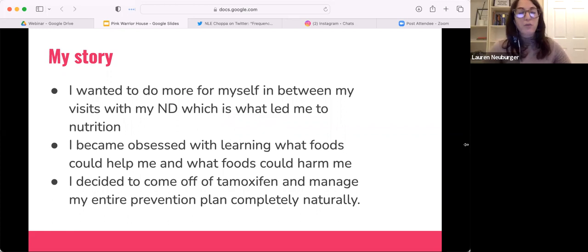I was more of a recovered type-A personality at that time — really trying to control everything, including my health. I wanted to be super healthy and prevent recurrence, but I now understand it was coming from a fear-based place.